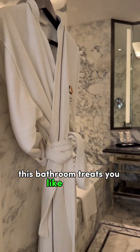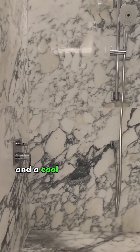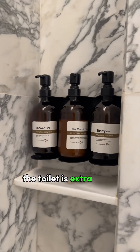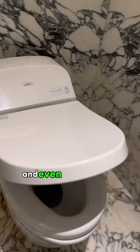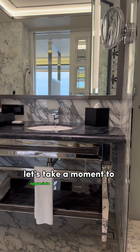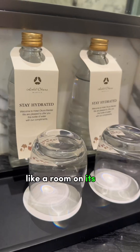This bathroom treats you like royalty. There are cozy bathrobes to wear, a big bathtub, and a cool rainfall shower that you can use separately. The toilet is extra fancy — it's heated and even has a special bidet you can control with a remote. Let's take a moment to appreciate this incredibly spacious bathroom, like a room on its own.